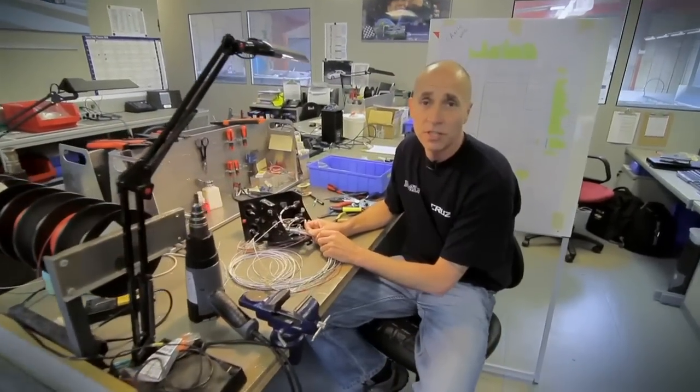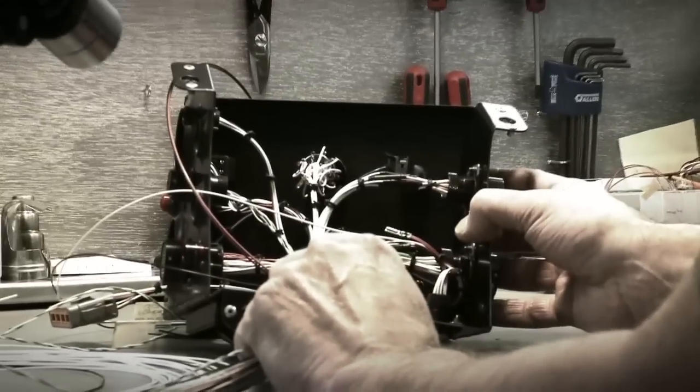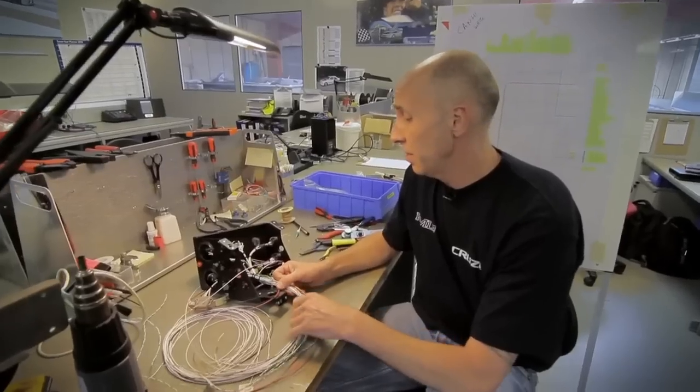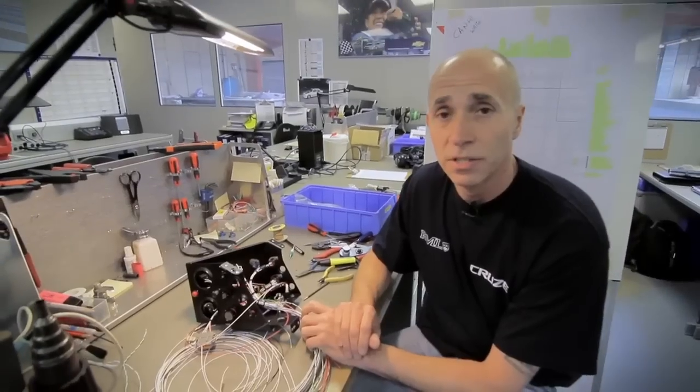This is the electronics department. We build all the electronic wiring harnesses for the Chevrolet touring car. This is basically a centre console that will end up going into a Chevrolet Cruze. We basically try to build reliability into the car, which is a major concern of ours — because electronics can't win the race, but they can certainly lose you one if they fail. That's our major concern.